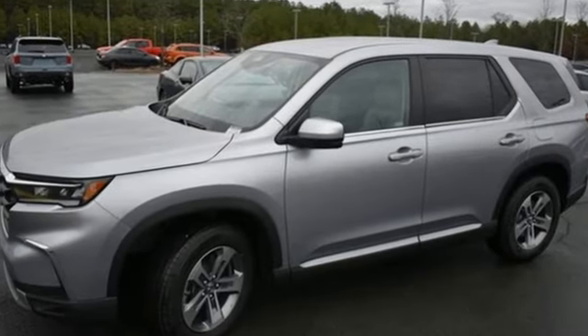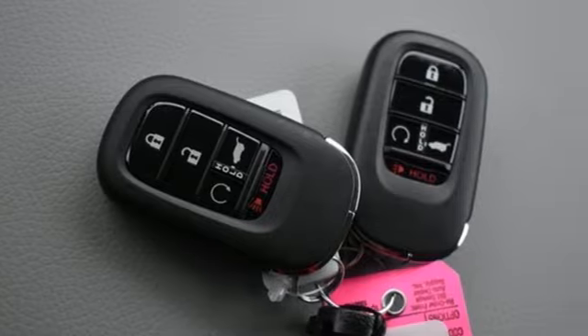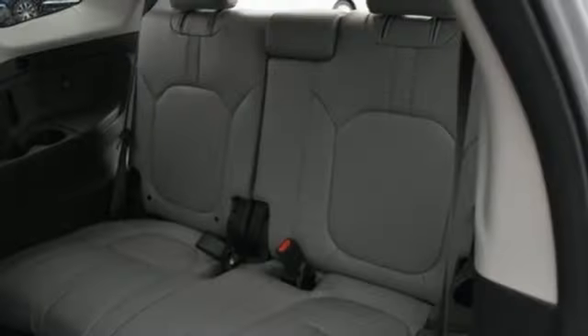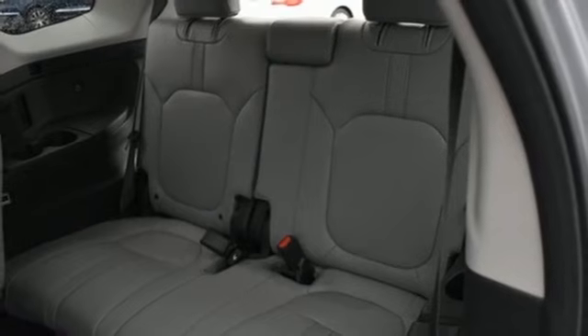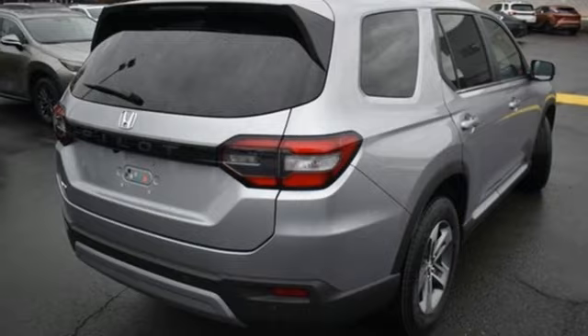And get ready for an impressive combination of features: auto-dimming rear view mirror, memory exterior door mirror settings, front heated leather bucket seats, streaming audio, automatic transmission, and dual zone climate control.